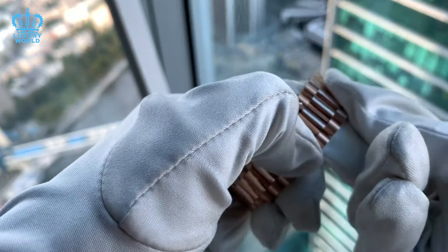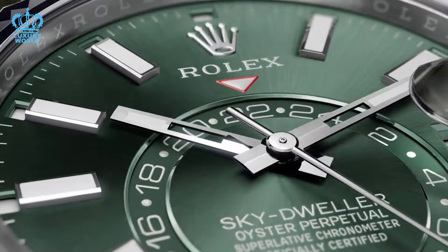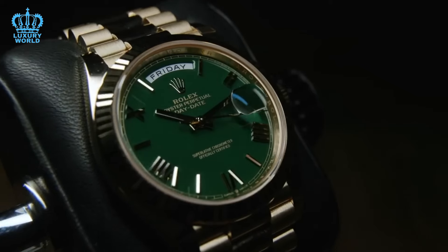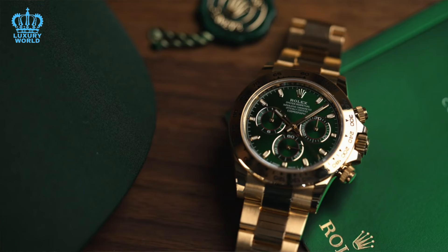Ranking these models is challenging. Generally, we would place the Sky Dweller and the Datejust lower on the list, followed by the Rose Gold Hulk, the Yellow Gold President, and ultimately, the top spot reserved for the John Mayer.